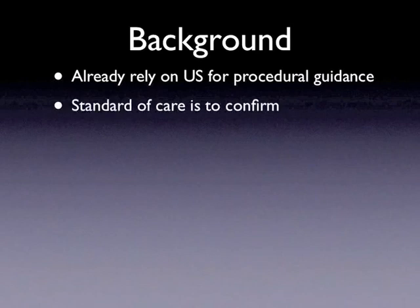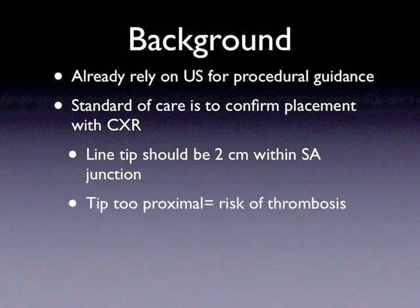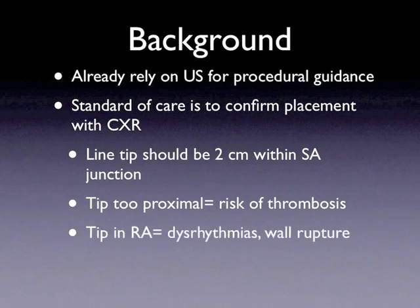However, the chest x-ray is still routinely used to confirm adequate line placement, as well as rule out complications such as pneumothorax. A line that is adequately placed should be within 2 cm of the sinoatrial junction. A line that is too proximal to this has an increased risk of thrombosis. A line that is in the right atrium or the right ventricle has an increased risk of dysrhythmias, as well as wall rupture or injury.